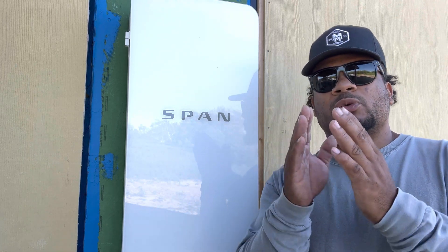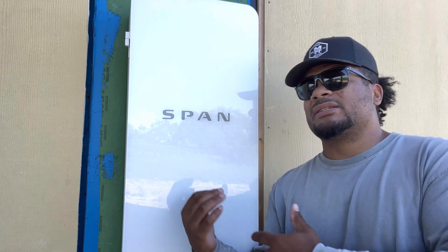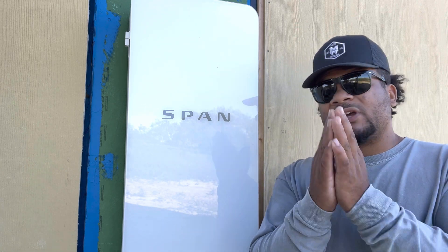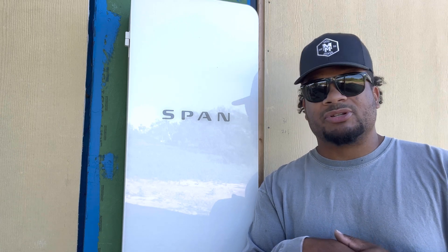This is a must-have if you are building a home or renovating one and spending significant money to make it more efficient — get yourself a SPAN Panel. I can't say enough good things about SPAN. Not only is it awesome, the team behind it is absolutely amazing. If you have any questions, leave them in the comments or hit me up on social media. I'll put the link below — much love y'all.